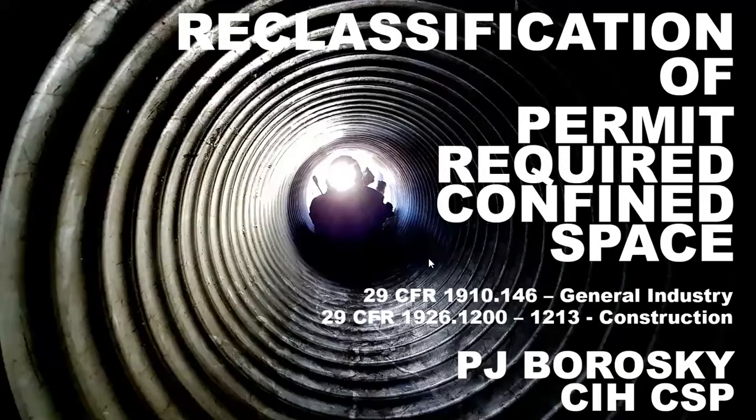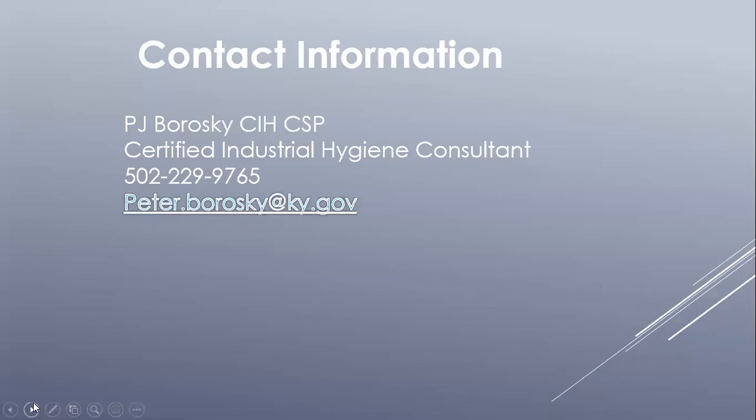This webinar will cover the reclassification and using alternative procedures for permit required confined spaces or PRCS. PRCS standards can be found under 29 CFR 1910.146 and 29 CFR 1926.1200-1213. My name is PJ Borowski and I've been with Kentucky Safe for 10 years as an industrial hygienist. If you have any questions concerning PRCS, reclassification, or alternative procedures, please contact me at 502-229-9765 or at the above email address.